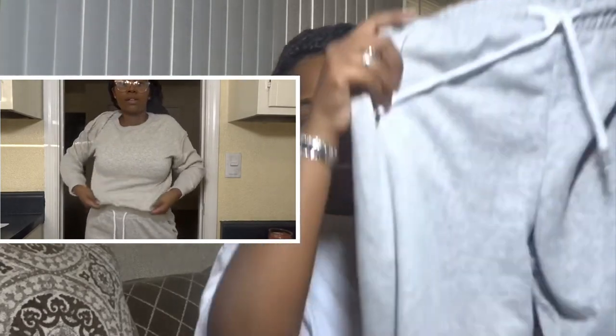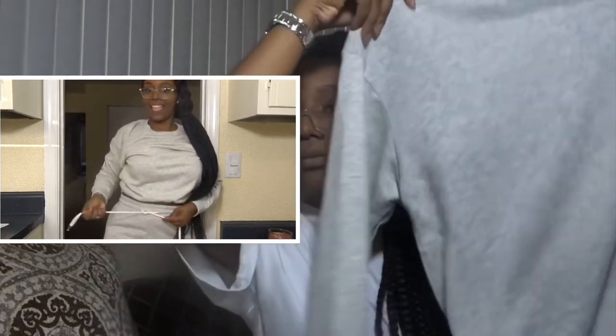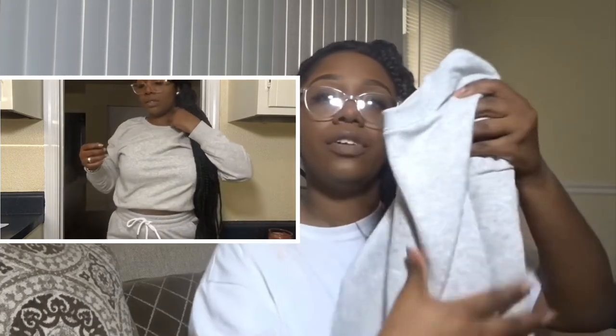This next thing I got was a gray sweat set. Holding it up doesn't do it any justice, but it's really cute on. Here are the pants and the matching top — it kind of has this band at the hem so you can tuck it in and fake a crop. It's comfortable but when you pair it with jewelry and a necklace it looks really cute.